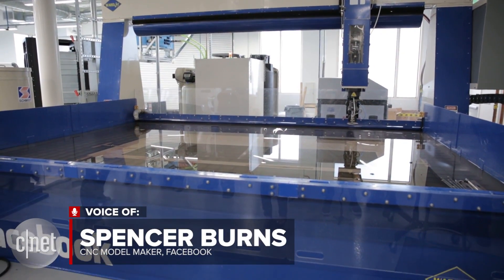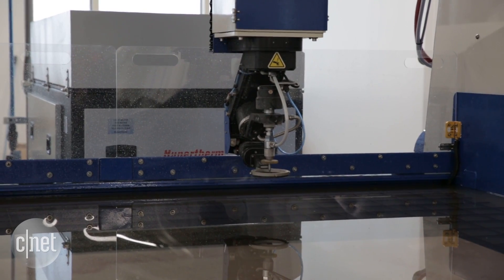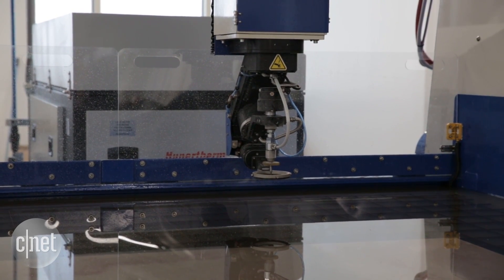The first piece of equipment I want to talk about is our water jet. It uses high pressure water and that water will cut through pretty much anything.